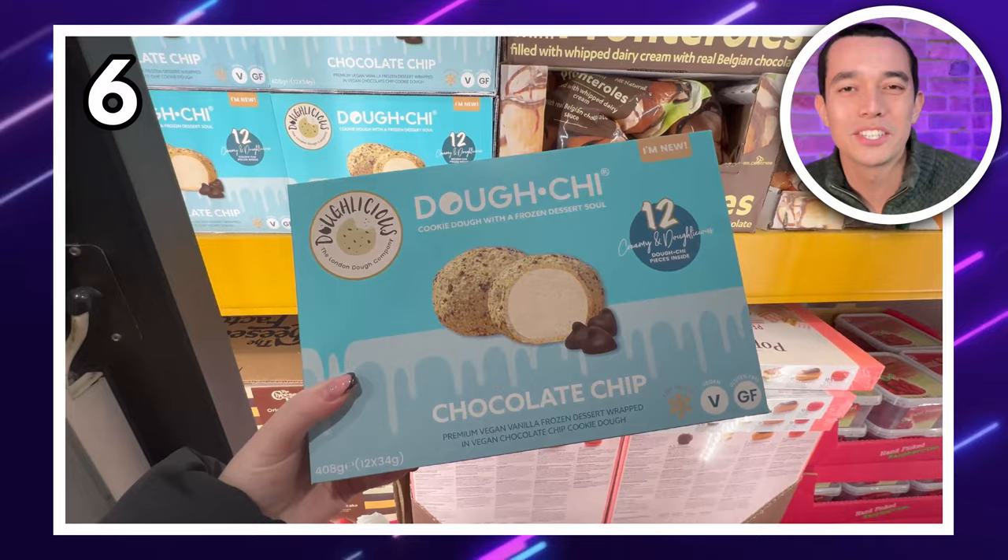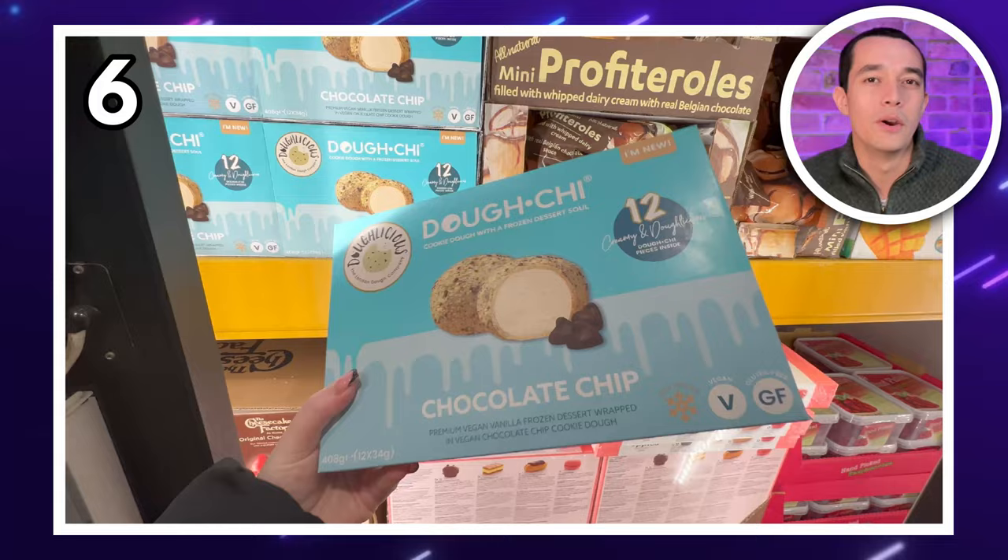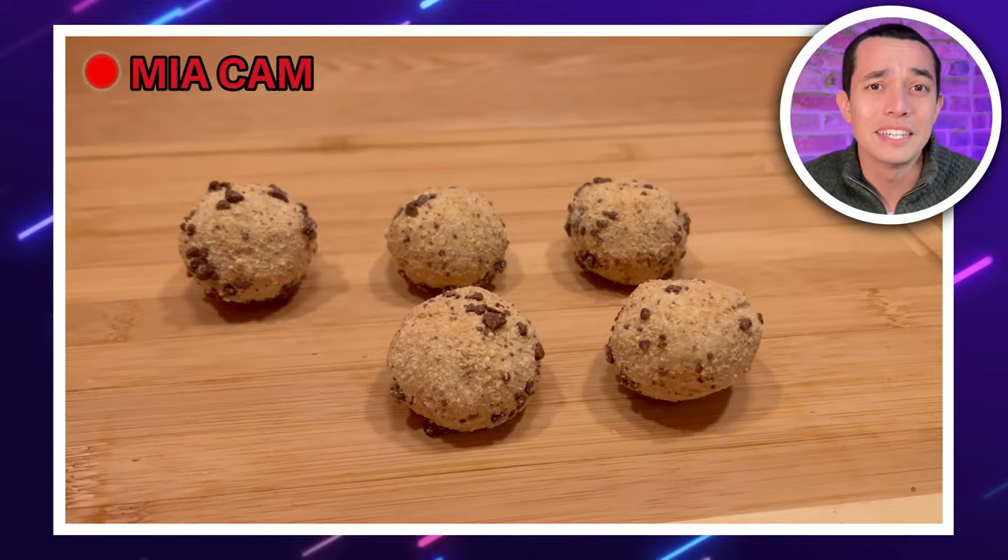In my number six spot are these chocolate chip cookie dough bites — vegan vanilla ice cream wrapped in cookie dough. Obviously, DealSpyMia had to try them. Chocolate chips, ice cream and cookie dough. Of course, they were delicious.